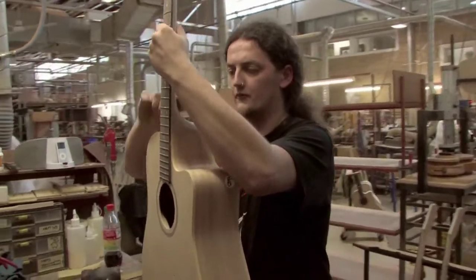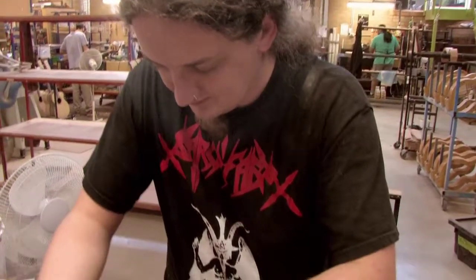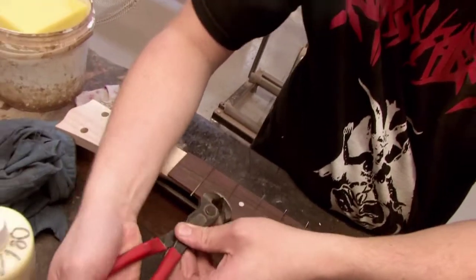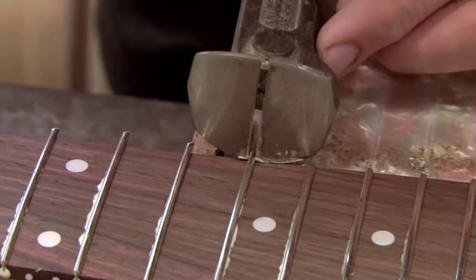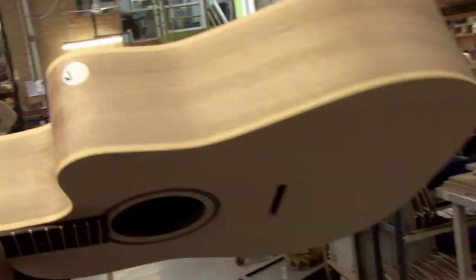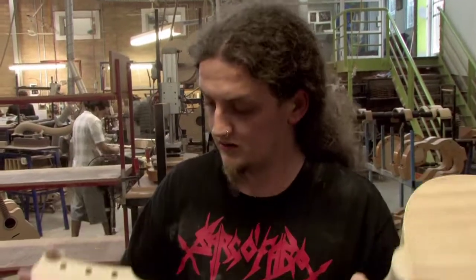Dave was involved last year in a guitar making course at Northern Secondary College. He came through and did work experience with us and it's been a fantastic outcome. Having people that are able to take up roles immediately and who understand how a guitar is constructed makes such a difference.